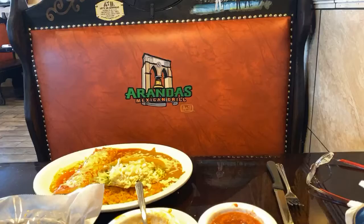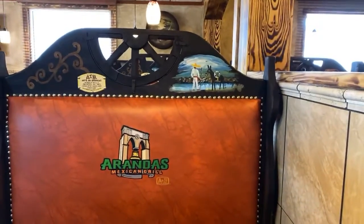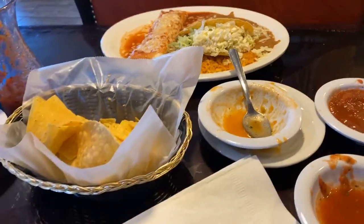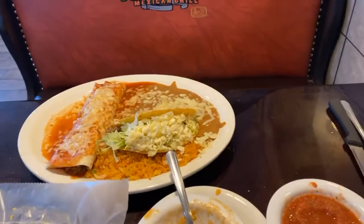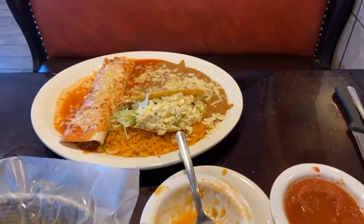They've been open for close to a month, or right around a month. A beautiful place, beautiful service, and beautiful food. So this over here is a combination plate with a taco and burrito and rice and beans.